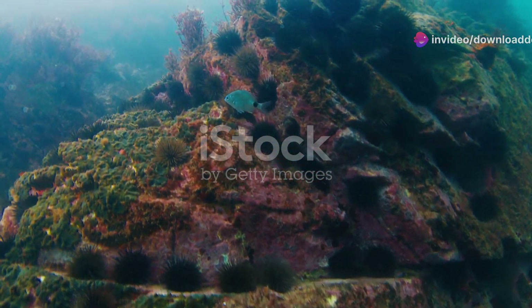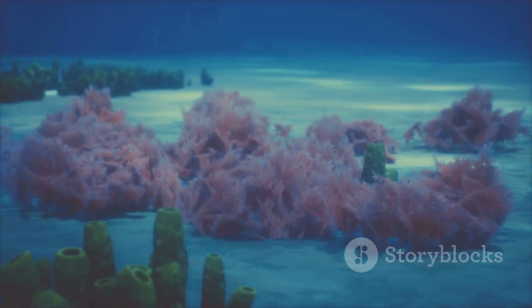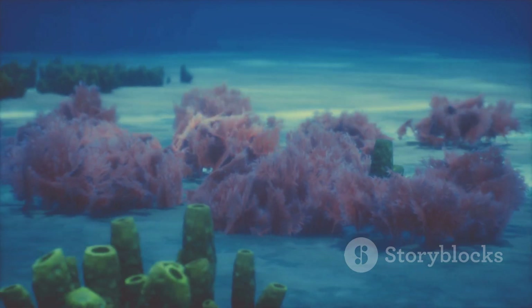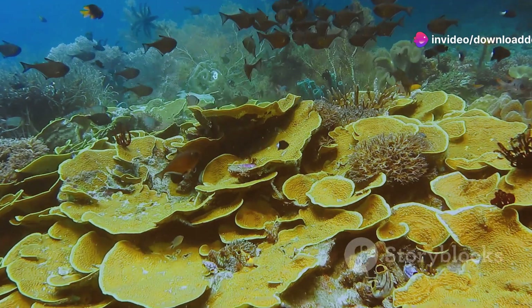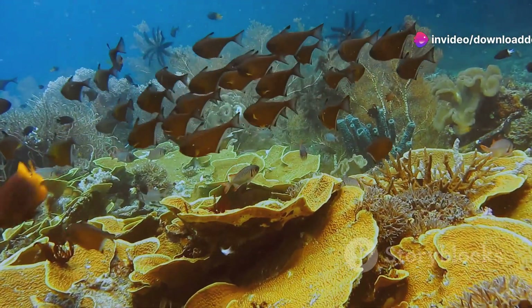First off, let's talk about the vibrant corals. These underwater ecosystems are bursting with colour, from the glowing orange of the fire corals to the delicate purples and pinks of the sea fans. Each coral species contributes to the reef's health, providing shelter and food for countless marine creatures.